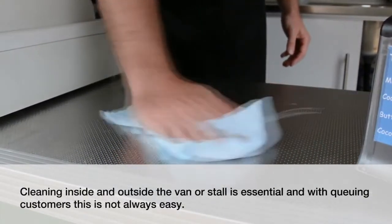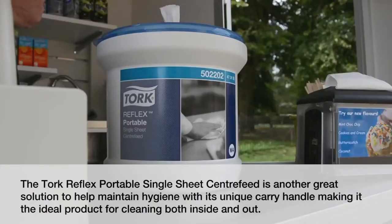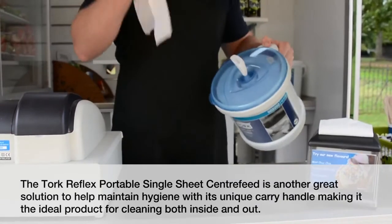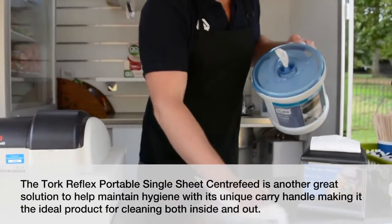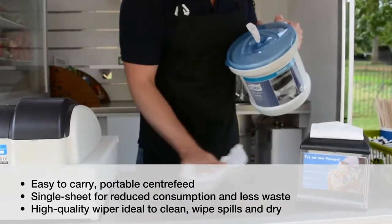Cleaning inside and outside the van or stall is essential and with queuing customers this is not always easy. The Tork Reflex Portable Single Sheet Centre Feed is another great solution to help maintain hygiene, with its unique carry handle making it the ideal product for cleaning both inside and out. With single sheet dispensing, wastage is reduced, aiding cost control and limiting litter.